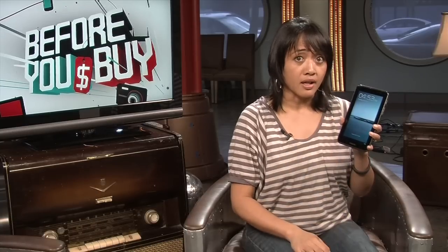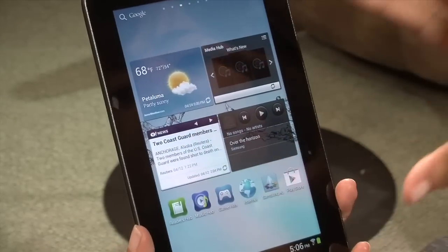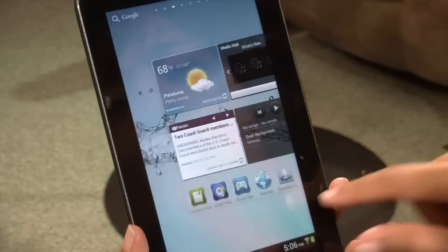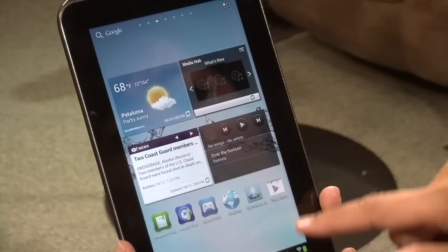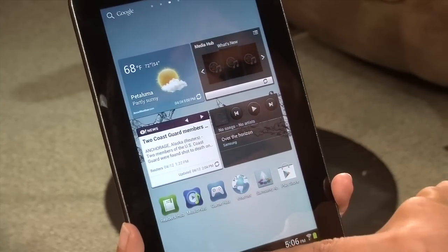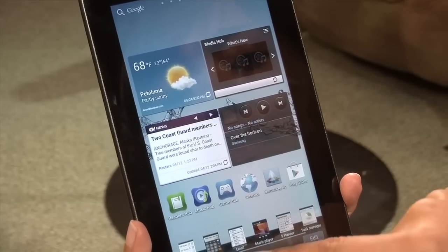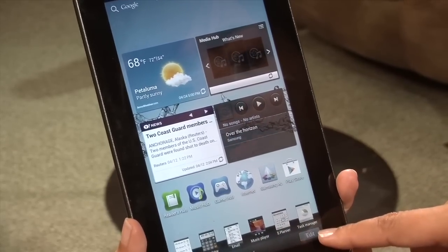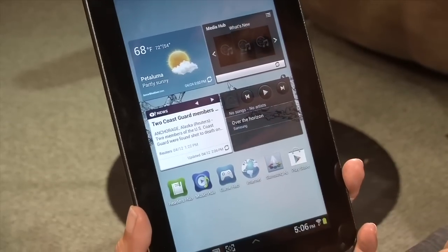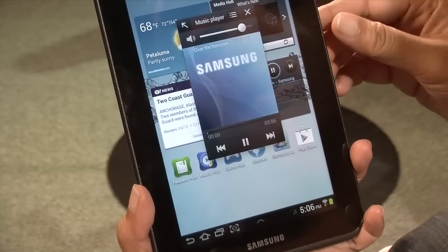Let me walk you through the guts of this. It does have Ice Cream Sandwich, but it's not quite vanilla — it's Samsung TouchWiz Ice Cream Sandwich. So this is what it looks like coming out of the box. You'll see some of these widgets and some of these Samsung apps. Like the Tab 7.7 I reviewed a while back, it also has this little mini drawer that you can customize. For instance, out of the box, you can tap on the music player and play some music.